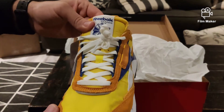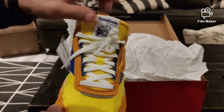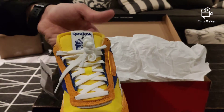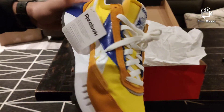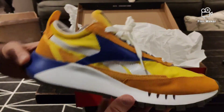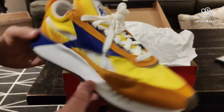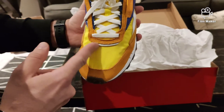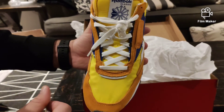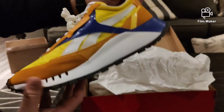Classic white laces — I might swap these out for a different color, maybe purple or blue, whatever you want to call this color here, just to fancy it up a little bit. You also have this 3M stripe right here across the front, which looks pretty nice.